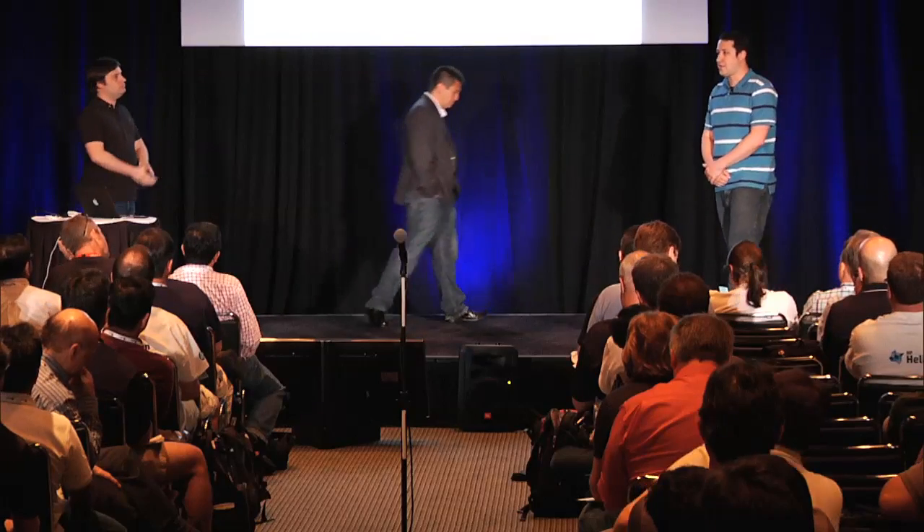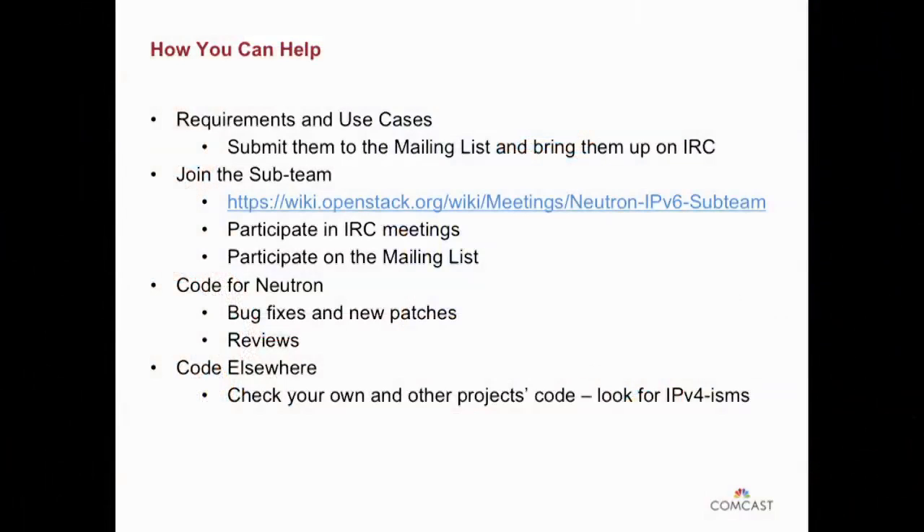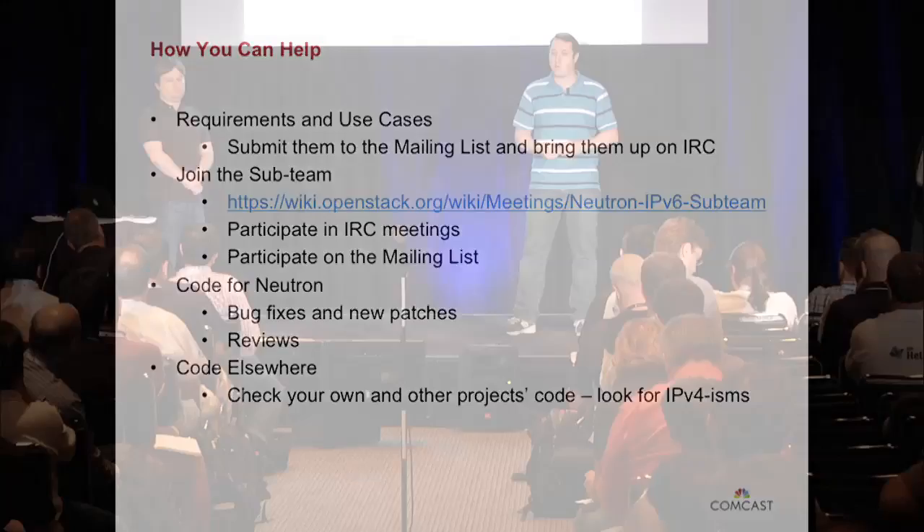So I think we are actually ahead of schedule. There's a lot of stuff that's either in-flight or not implemented yet. So how can you help? We can't do it all on our own, and we recognize there are scenarios you want to implement that we might not have thought of. Requirements: if you've got them, please bring them to our attention. Write a blueprint. Show up on the mailing list. Show up at IRC. Have a chat with us. Join the sub-team. There's a sub-team in Neutron specifically dedicated to IPv6 with some pretty dedicated and knowledgeable people. If you've got a question — even just about how V6 works in general — please show up and ask. Bring code reviews, bring code patches, we welcome everything.